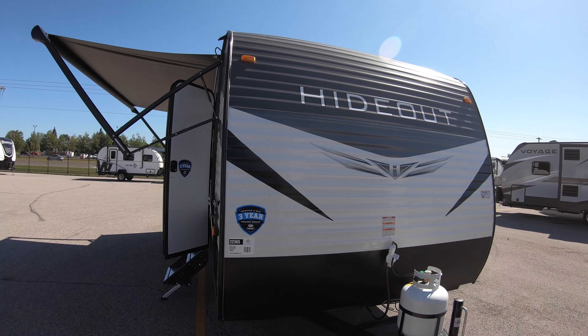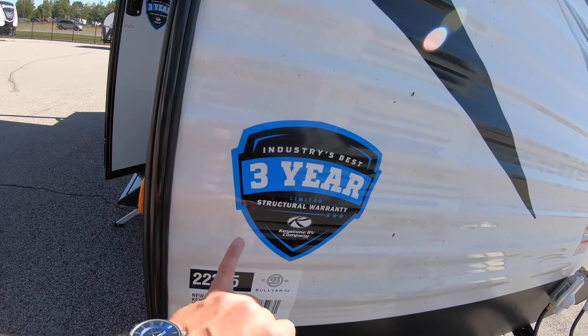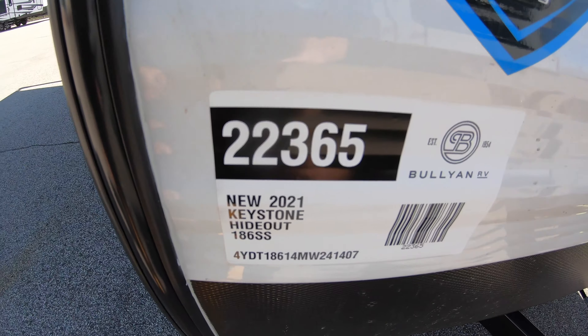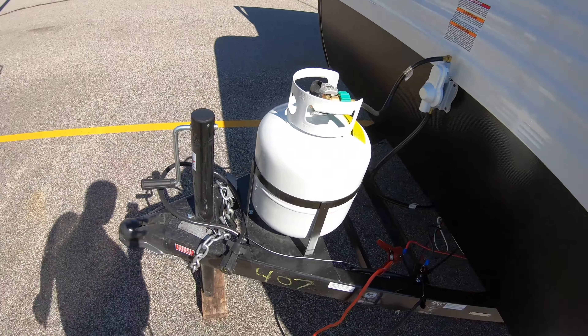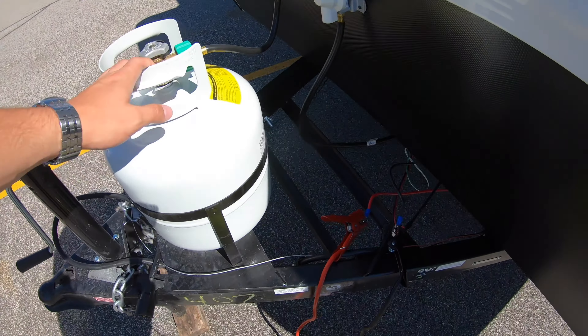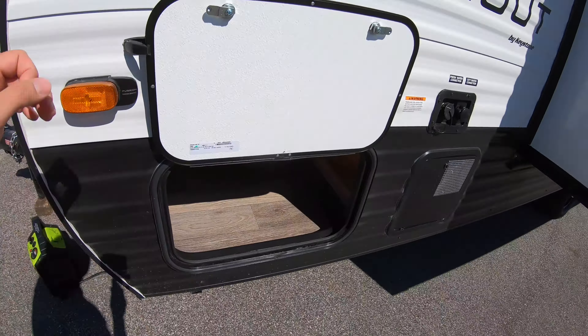Really beautiful aluminum siding on this unit. Got the Hideout logo on the front. There's a three-year structural warranty from Keystone, and the stock number on this unit is 22365 — go on our website and punch that in to get all the information. Got your crank hitch and a 120-pound propane tank up here, and right there is where we're going to put your battery.